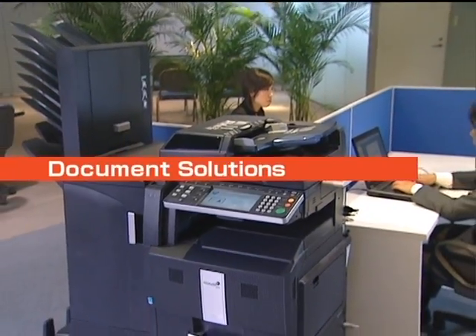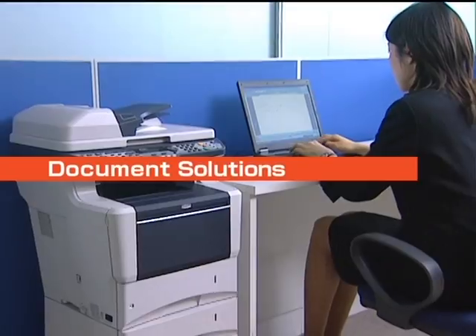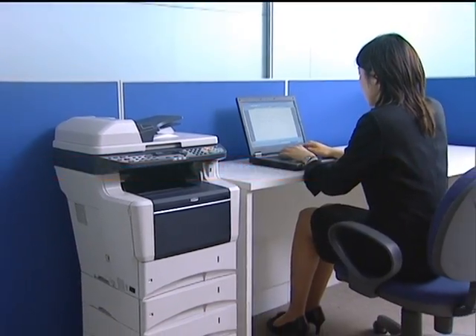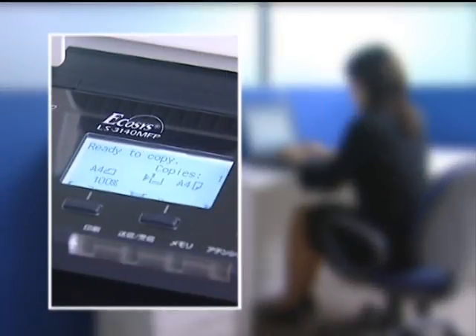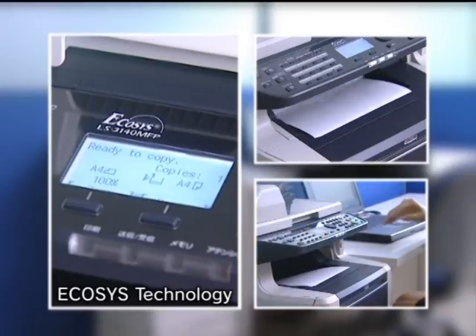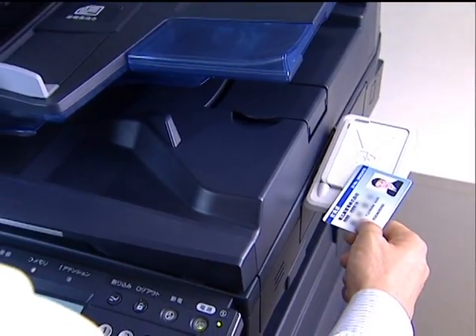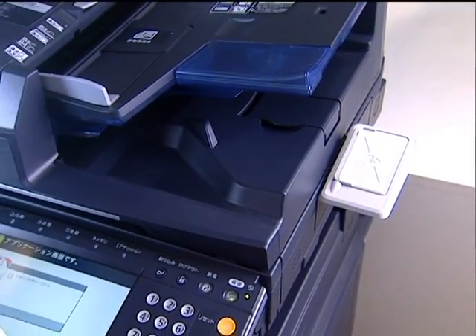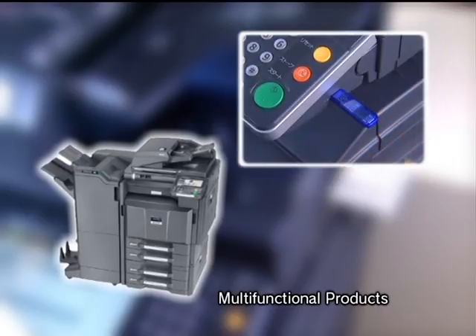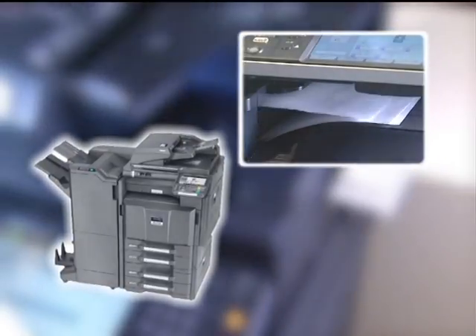Kyocera's advanced document imaging equipment and global service and support deliver optimal solutions for today's networked office environment. Kyocera provides a total document solution that directly contributes to improved work efficiency in the office.